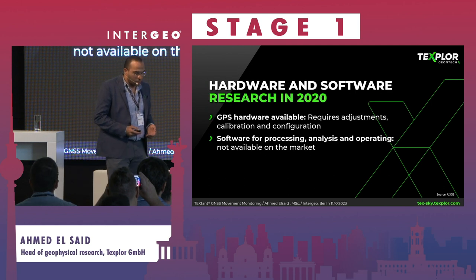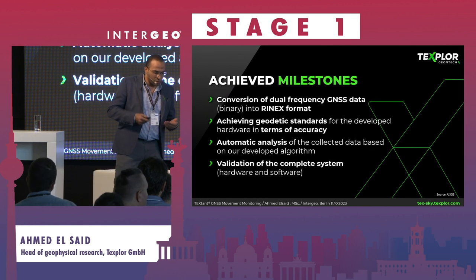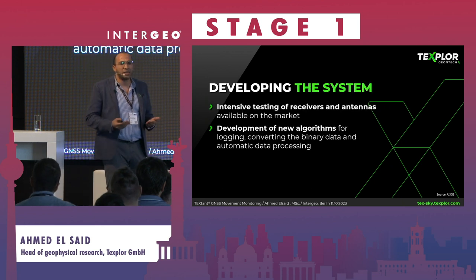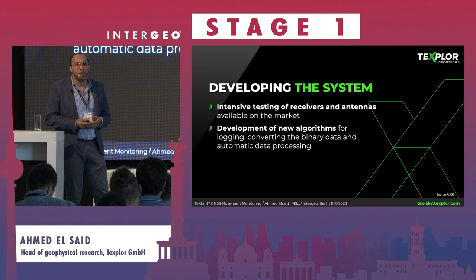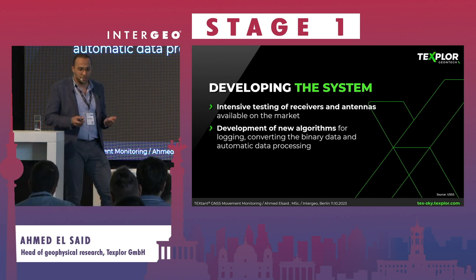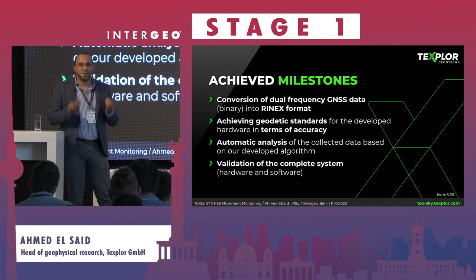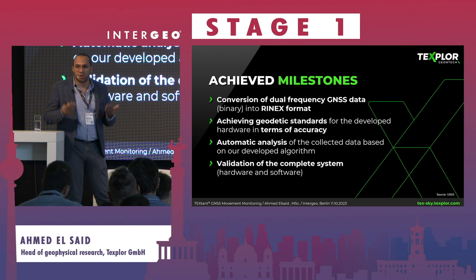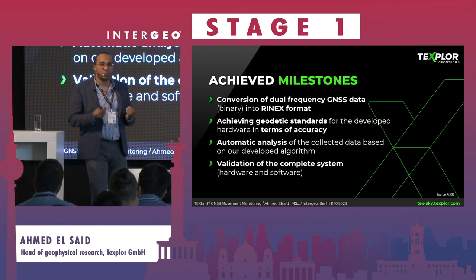After that we did extensive investigation of the market from both hardware and software perspectives to build a complete system. The hardware development involved surveying the market for the best available receivers and antennas, then moving on to calibration and configuration. On the software side, we started from binary data, converted it to a readable format — RINEX — and built a complete automatic system from that binary and RINEX data, including autonomous validation for accuracy.